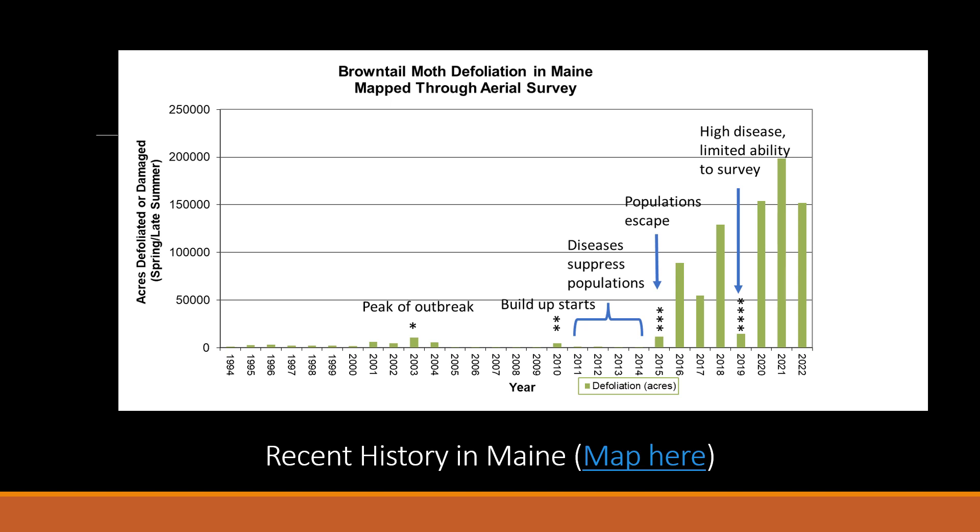The last major outbreak before this current one was in the early 2000s, and the peak of that outbreak was in 2003, where we had a peak of about 11,000 acres detected from our aerial surveys. Starting in 2010, we saw a buildup of the population. However, wet weather and the fungus and the virus helped suppress it. Beginning in 2015, the population started escaping those natural controls, which is the start of this current outbreak.